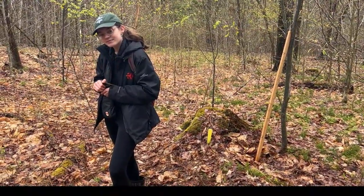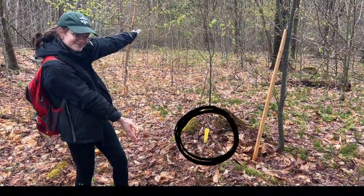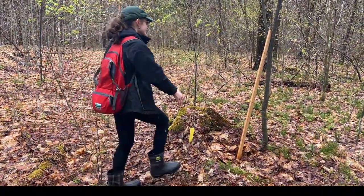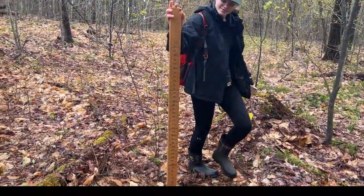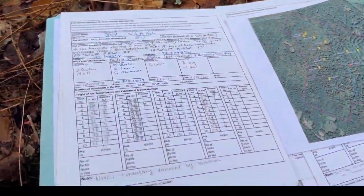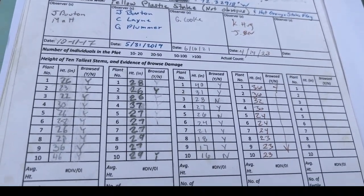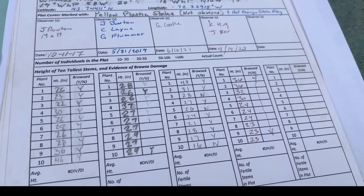The yellow stake you can see in the background behind Mary is the center of one of the deer browse plots, and the wooden stake there is how we're measuring the height of the saplings at this point. It's graded from 1 up to 48, and in addition to that we've got these data sheets which we're collecting data on the height of the species and also whether they've been browsed by deer or not.